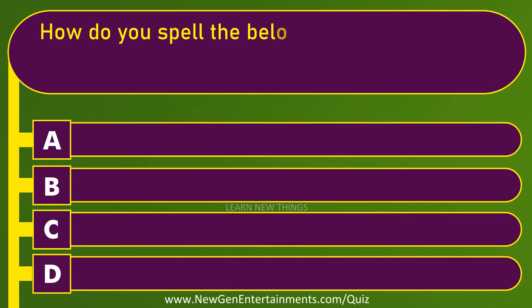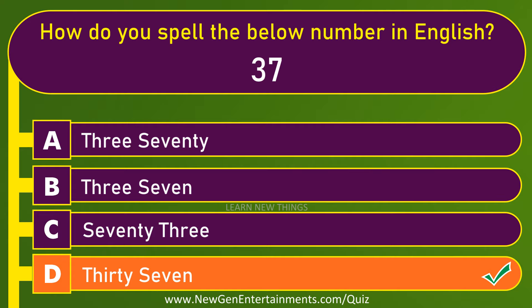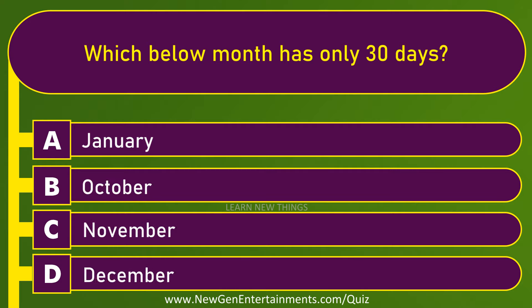How do you spell the below number in English? Option D. Which below month has only 30 days? November.